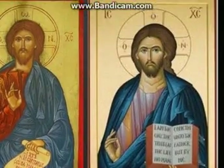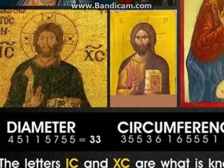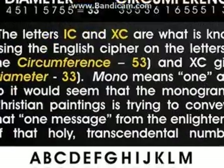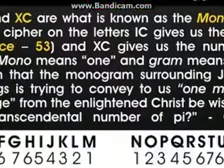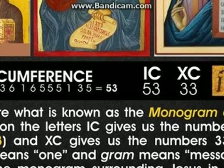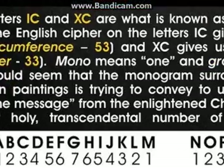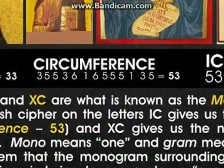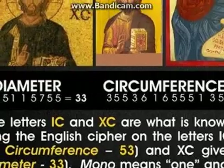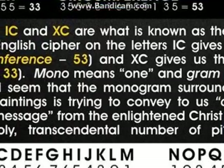How? Because ICXC says so: diameter is 33, and circumference is 53. You can see this cipher here. IC gives us 53 — I is 5 and C is 3 — so IC is 53. IC is circumference. And XC gives us 33, so XC is diameter.